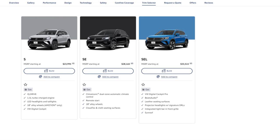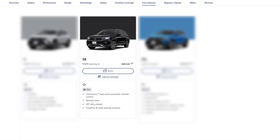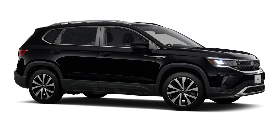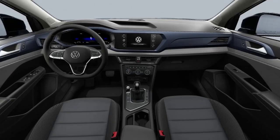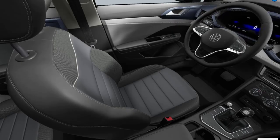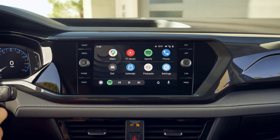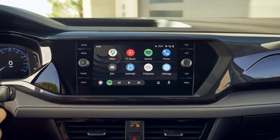When looking at the trim levels for the 2024 Volkswagen Taos, the SE trim priced at $28,165 stands out as the best value for the majority of drivers. While the base S trim provides a comprehensive set of features, the SE takes it a step further without significantly stretching the budget. On the exterior, the SE upgrades to 18-inch alloy wheels and heated washer nozzles, and silver roof rails give it a touch of elegance. Inside, the SE offers an 8-way power adjustable driver's seat, dual-zone automatic climate control, heated front seats, and durable Cloud-Tex seating surfaces.